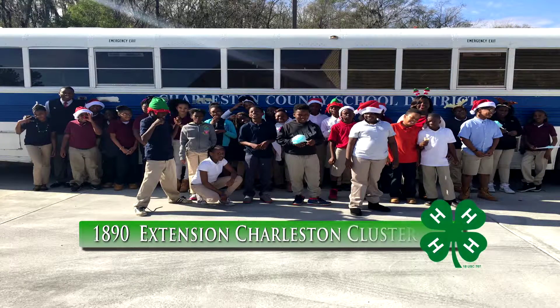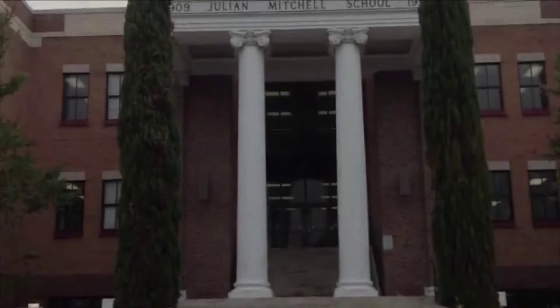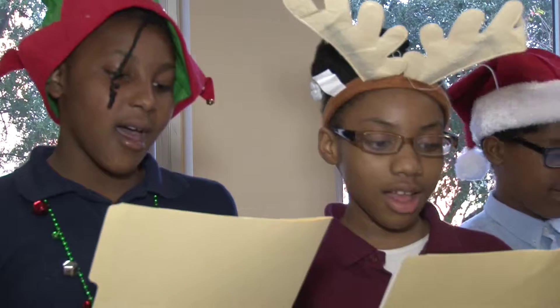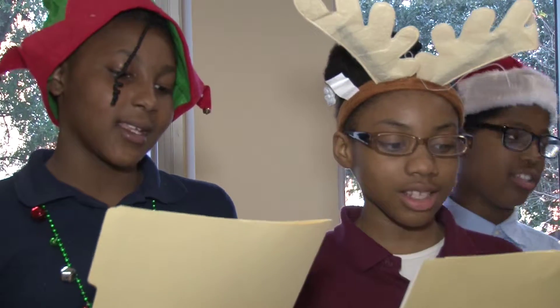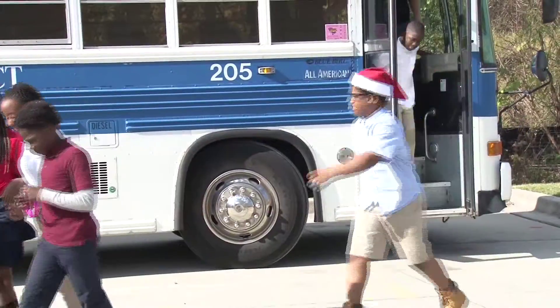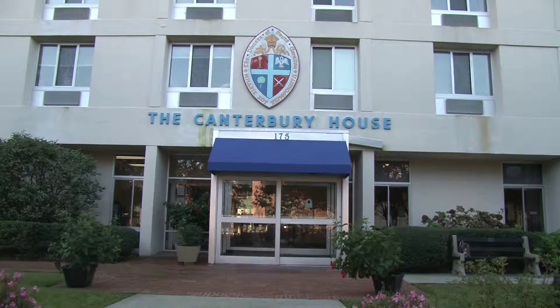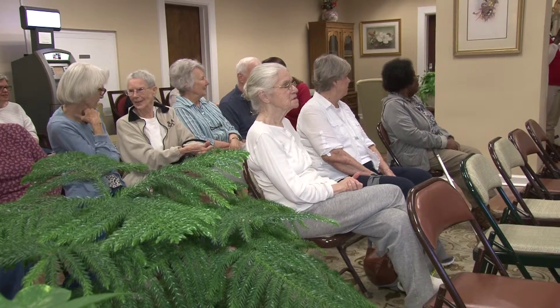The 1890 Extension Charleston Cluster, through its STEM 4-H club housed in Ms. Lori Holbrook's 5th grade science class at Mitchell Elementary School, planned an excellent and exciting 4-H service learning project. Also part of the 4-H program is a service learning project, and we've been practicing for a couple of weeks — all of the songs with the kids — and they were very excited to come and have this opportunity to sing to the residents of the Canterbury House, as a chance for them to give back to the community. The club traveled to the heart of historic Charleston, South Carolina, and visited the Canterbury House, a non-profit senior living community, and entertained the seniors with an array of holiday songs.